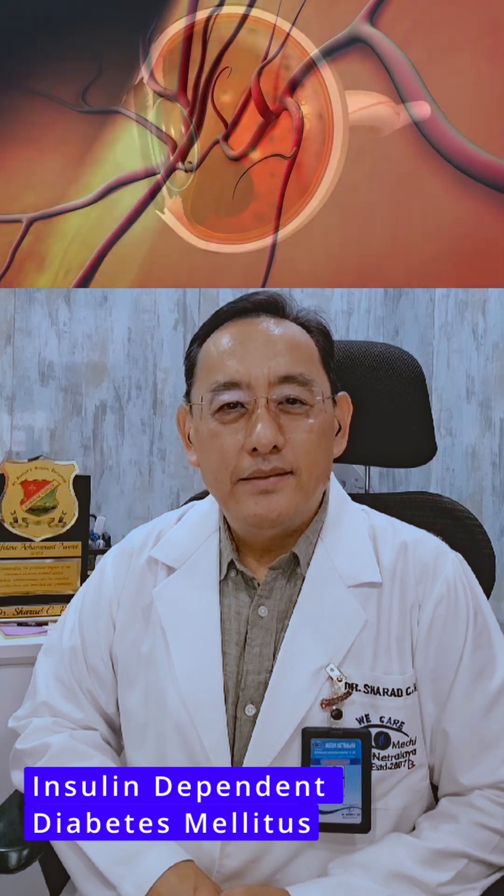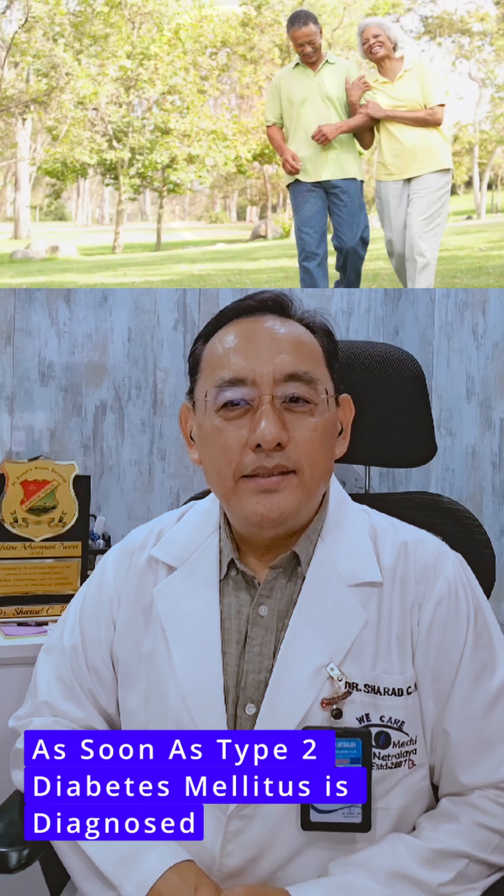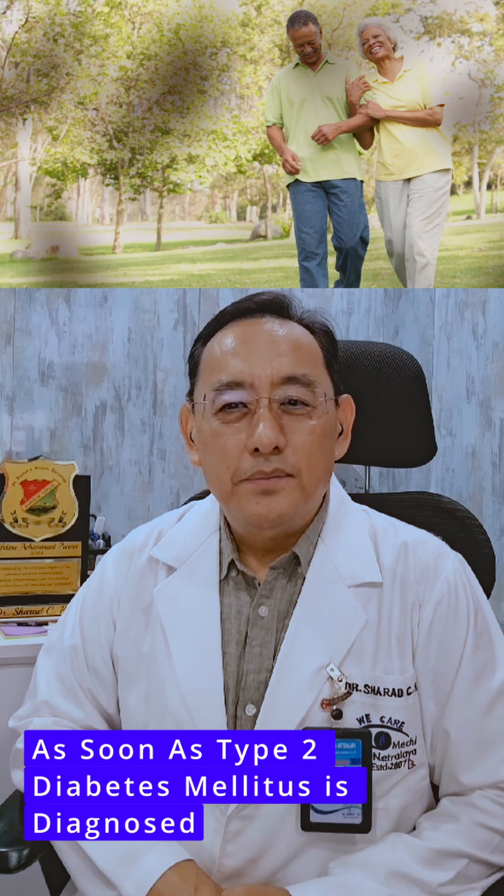Likewise, Type 2 diabetes mellitus, or insulin dependent diabetes mellitus, must undergo a comprehensive dilated eye examination as soon as Type 2 diabetes mellitus is diagnosed. Thereafter, follow-up depends on the various stages of diabetic retinopathy.